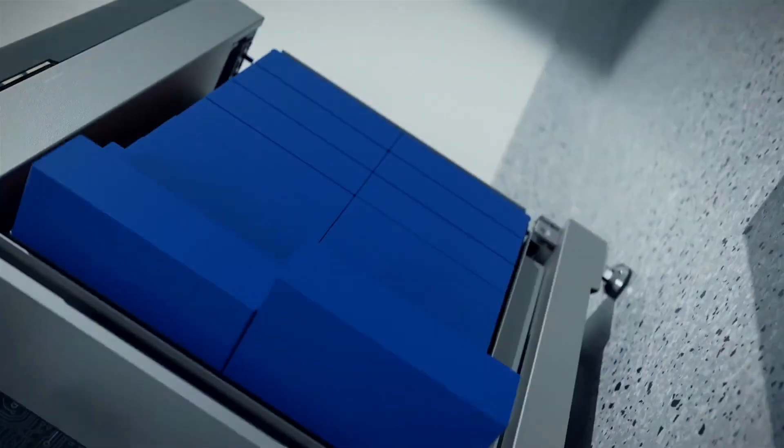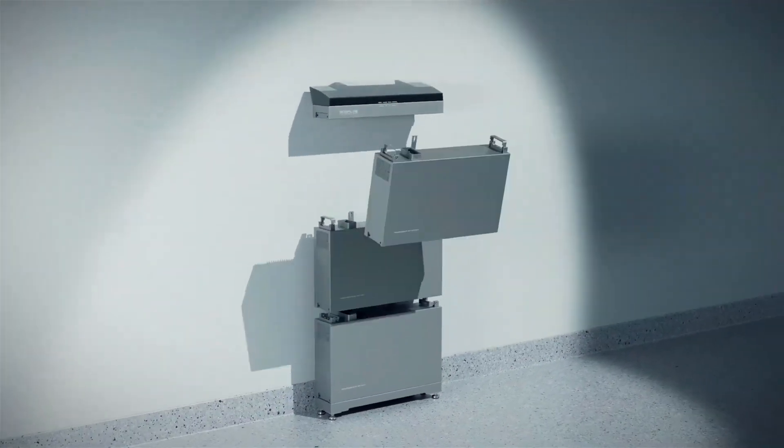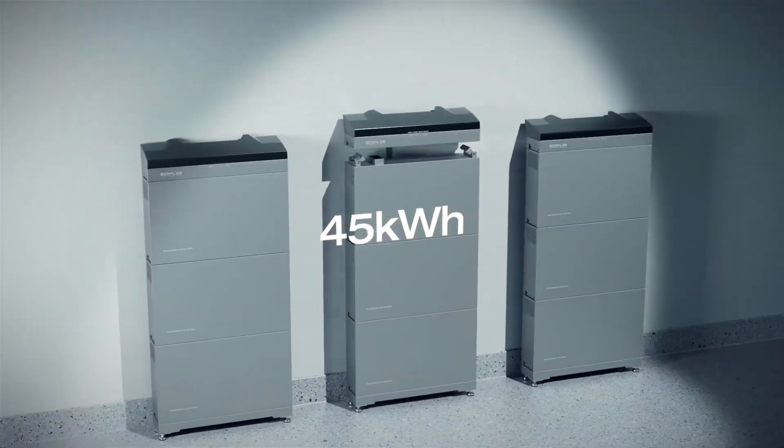Each battery has a high capacity of five kilowatt hours and can be effortlessly expanded up to 45 kilowatt hours when needed.